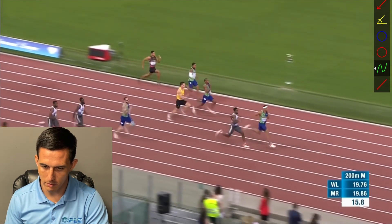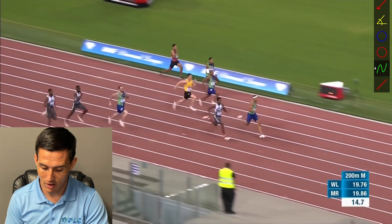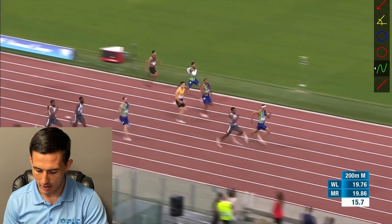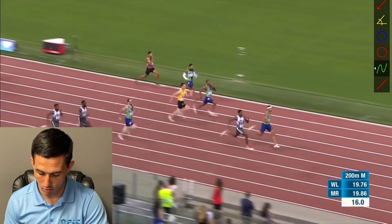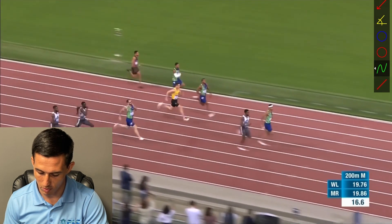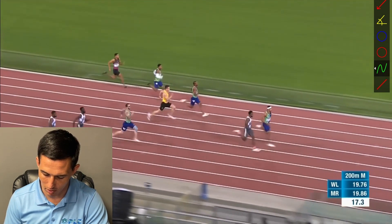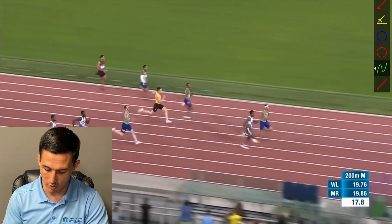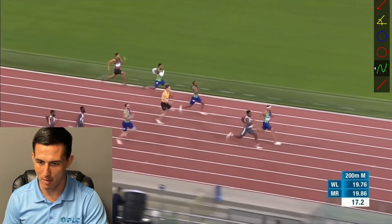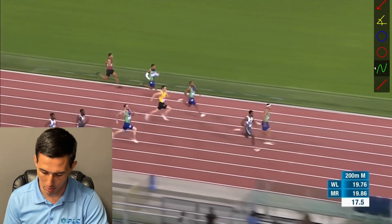Michael Norman does a great job getting to that lead and then allows Noah Lyles to kind of catch up. Right here he's just doing a great job of running his race — he's not concerned with what Noah Lyles is doing. He's staying consistent on what he's trying to do and what his goal is. Each one of his steps are nice and long, he's getting that full extension with his leg out in front of him, staying nice and relaxed. Even though he feels Noah Lyles coming, he's still staying focused on the goal, where you can see Noah Lyles is really trying hard and really doesn't want to lose to Michael Norman.